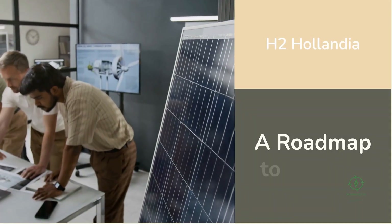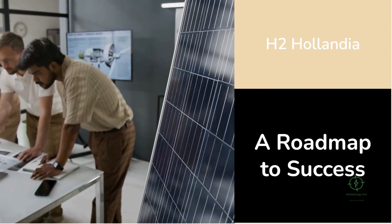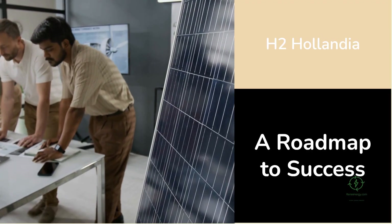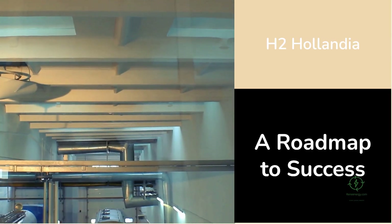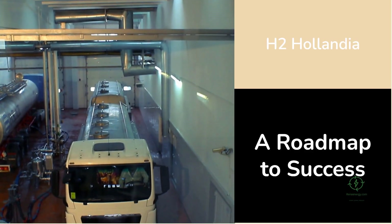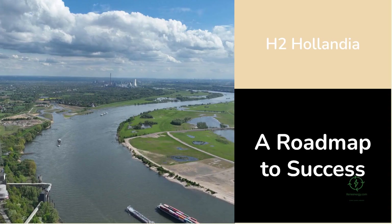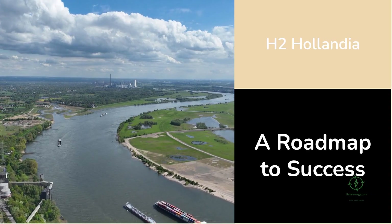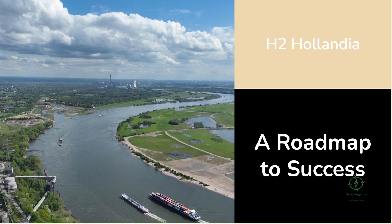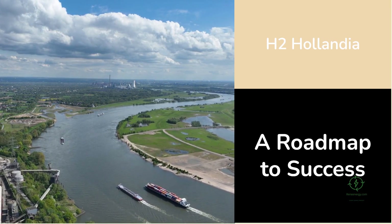For developers, H2 Hollandia provides a roadmap for success: start with an existing renewable project that faces curtailment, add a modular electrolyzer to use surplus energy, secure local offtake agreements with transport and industrial customers, operate behind the meter to minimize grid costs, and expand incrementally as the market grows. It's a practical, financially viable formula — a bottom-up approach to building a hydrogen economy.